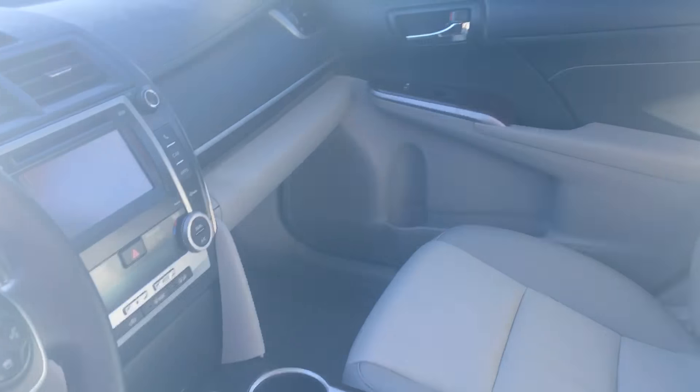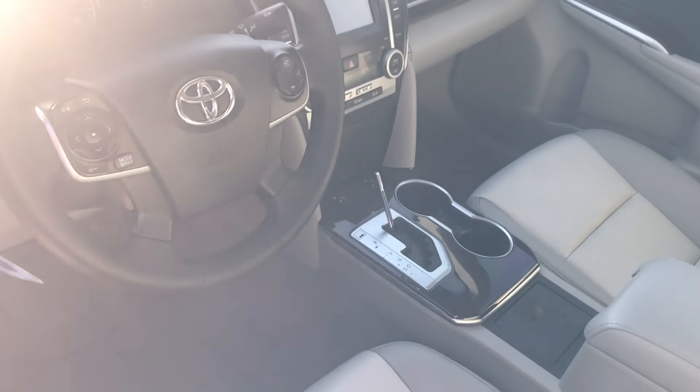Let's go check the interior. We have the shift up — don't worry about that.